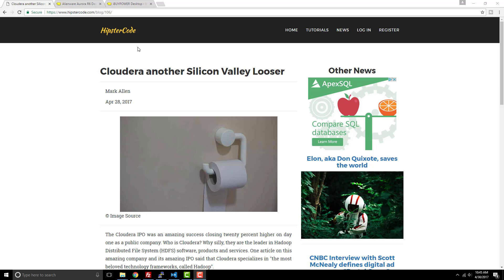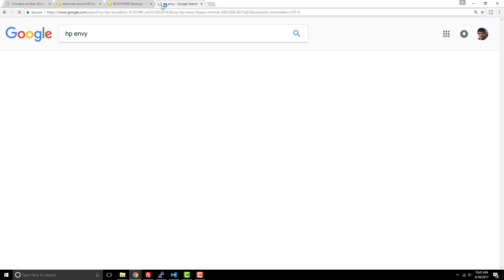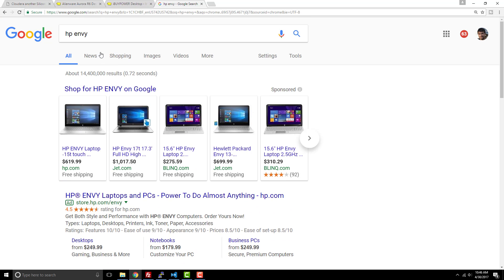With my computer, for the longest time I was making a lot of money and learning a lot on just a simple machine. I had an HP Envy that I bought a few years ago — I paid $599 for it — an HP Envy desktop.